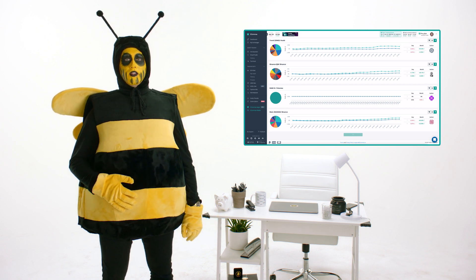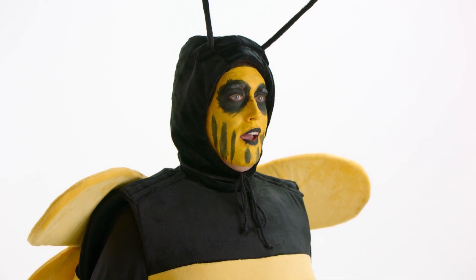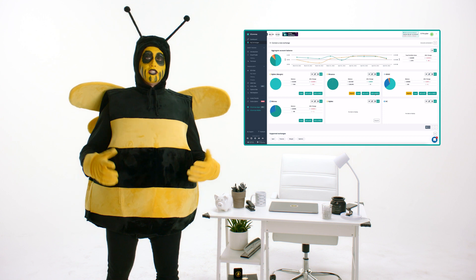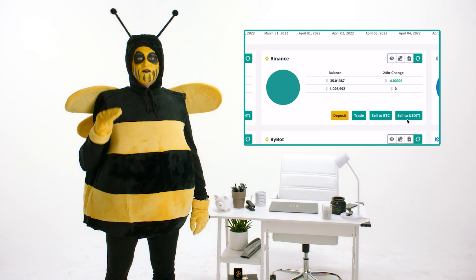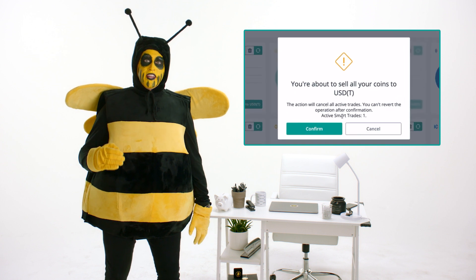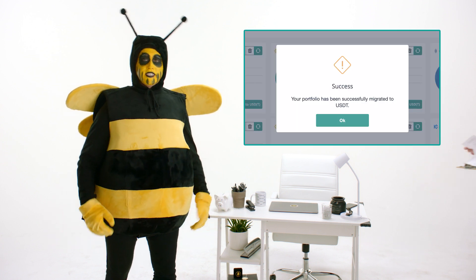You don't have the time to be dicking around while logging into every exchange you have while they're crashing or just not even loading. The time is now. We're going to keep it simple and start by selling to USDT. Click this shit and save me, Three Commas, save me.